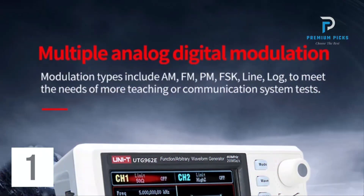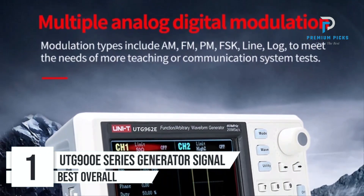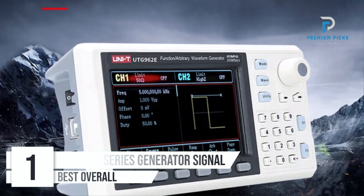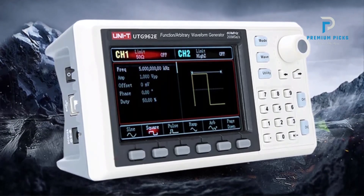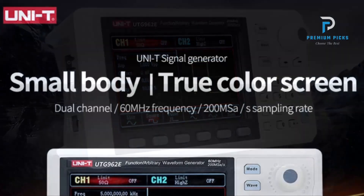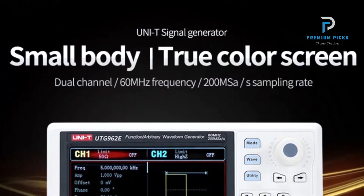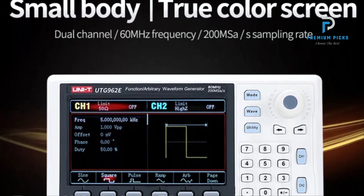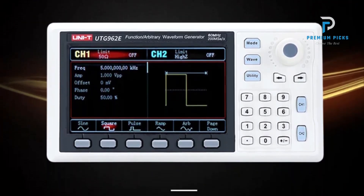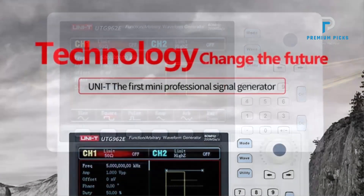Number 1: UTG90-E Series Arbitrary Waveform Generator. Are you in search of an economical yet high-performance arbitrary waveform generator? The UTG90-E Series utilizes cutting-edge direct digital synthesis technology, ensuring precise and stable output waveforms with resolutions as fine as 1Hz. Whether you're in the realm of learning, testing, or professional applications, the UTG90-E Series caters to your needs with its versatility and efficiency.